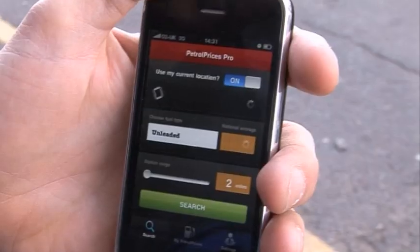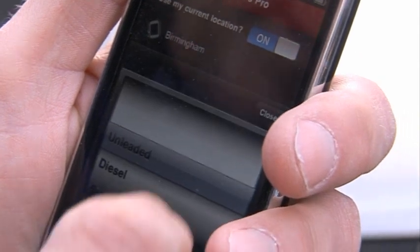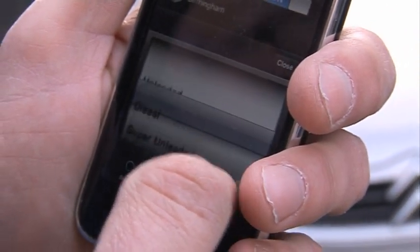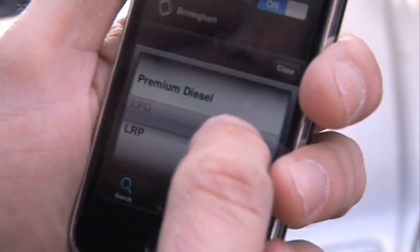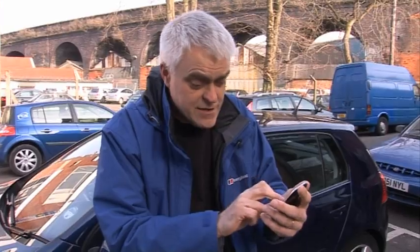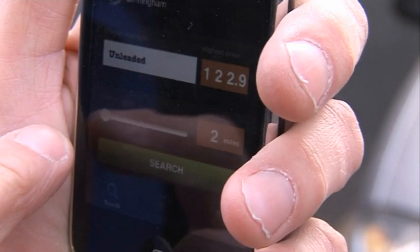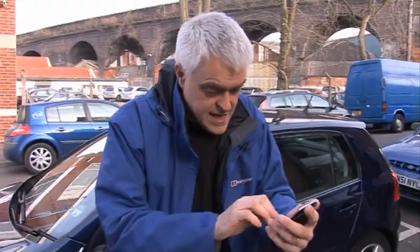Open up the application. It's a pretty good interface. It gives you the choice of using your current location using the phone's GPS or you can enter a place or postcode as well, which could be useful if you're heading somewhere. You get a lot of different choices for fuel type — there's normal unleaded and diesel, there's also options for super unleaded, LPG, even lead replacement petrol, which could be useful for owners of classic cars. You can tell it the distance to search within — there's a slider that goes from 2 to 20 miles. I'm going to go with 2 miles because we're in town. So, we're using our own location, searching for unleaded near here. Let's hit search.